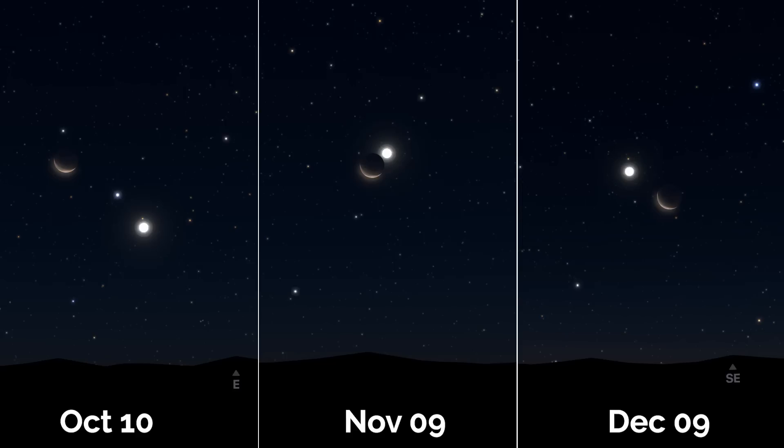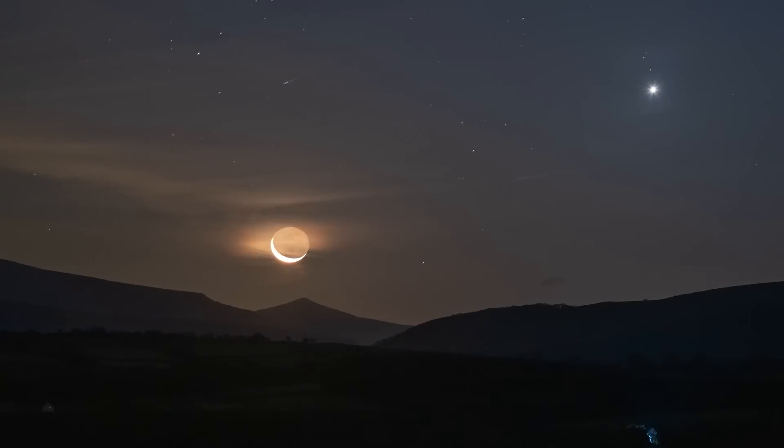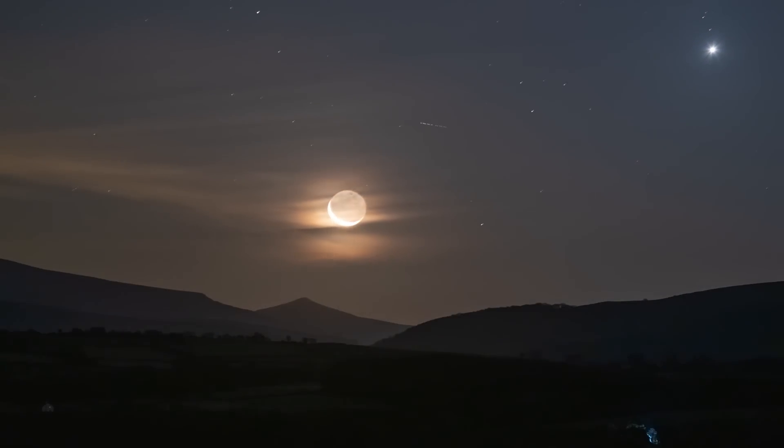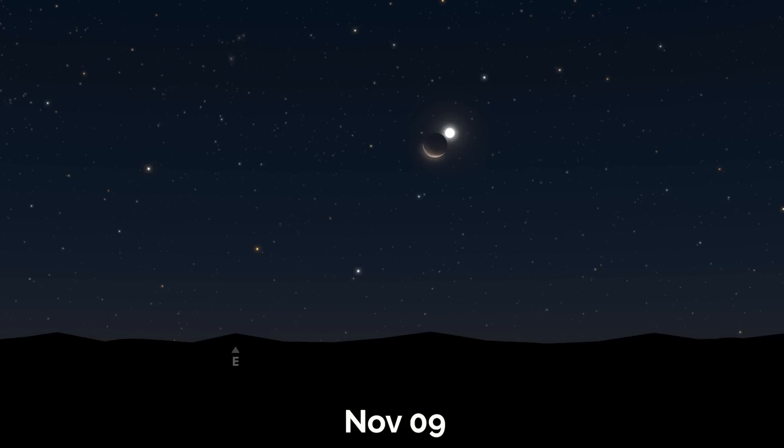During the last three months of the year, there are three opportunities to capture a thin crescent moon with Venus. There are opportunities on October the 10th, November the 9th, and December the 9th. You need to face east in the pre-dawn hours, and you get the impressively bright Venus alongside the moon, with the dark side of the moon being illuminated by Earthshine — three really nice photographic opportunities. The meeting on November the 9th is a lunar occultation for those in Europe, northeast Africa, and the Middle East.